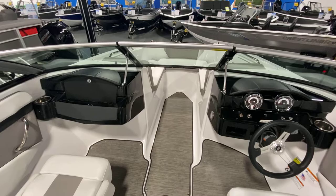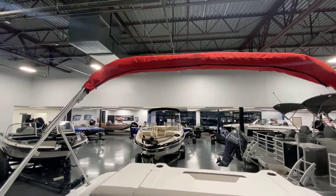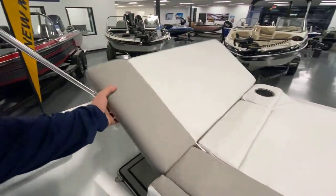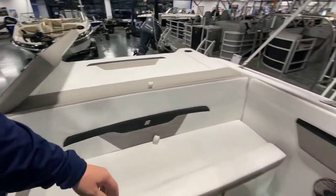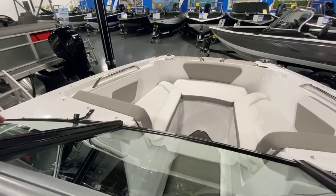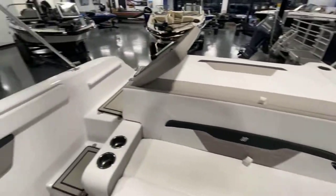It comes standard with a bimini that's easy to put out and extend. Something that we like about these boats is their HD1 — for an 18-foot boat it feels very big and spacious. Come check it out at Verner Marine, we have financing available. Thank you.